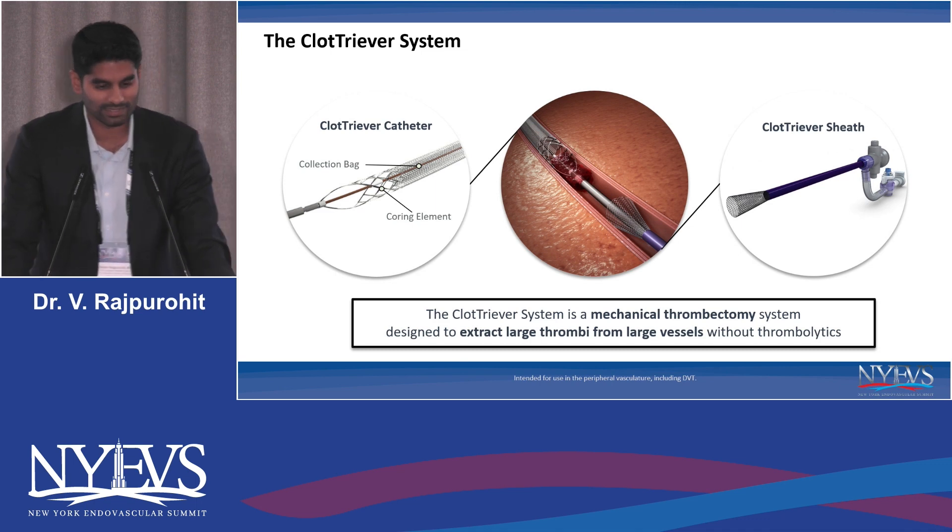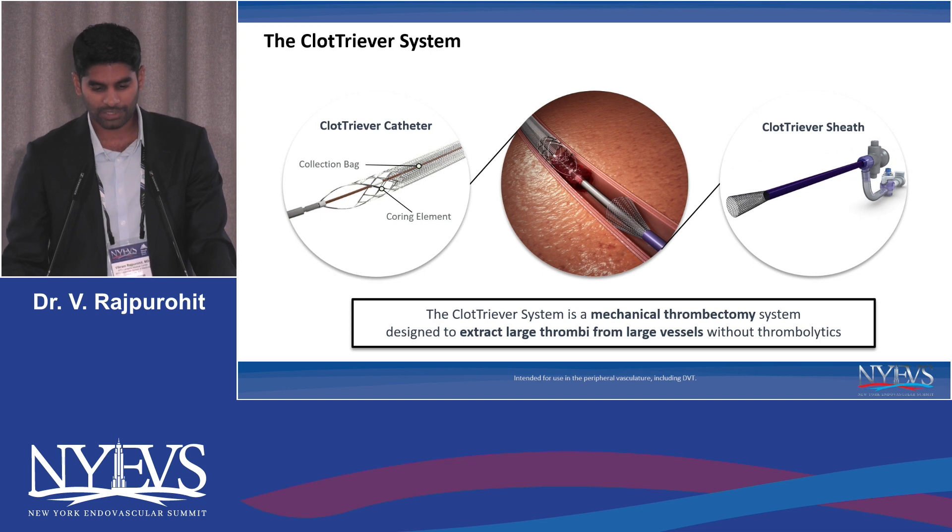So what exactly is a ClotTriever system? It's actually one of my favorite tools in my toolbox for DVT. Essentially, it's a 13 French over-the-wire system, and it consists of a nitinol coring element followed by a collection bag. You advance your system into the large-bore vein that has your clot of target, and you pass this coring element distal to it, and as you pull it back, it grips and grabs that clot and brings it into the collection bag. Then it's retracted through the ClotTriever sheath that you can see here.